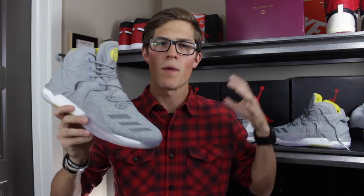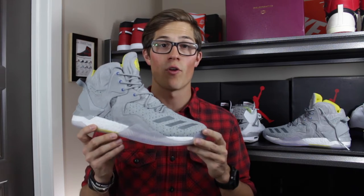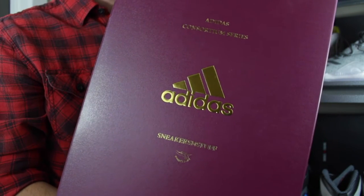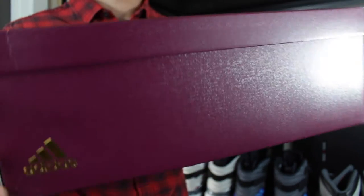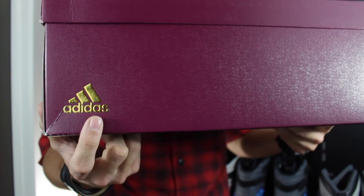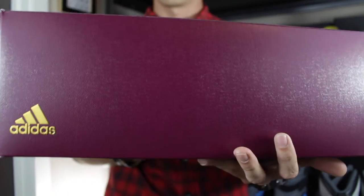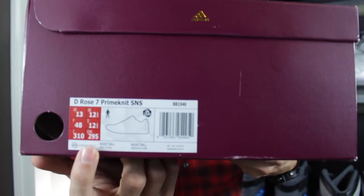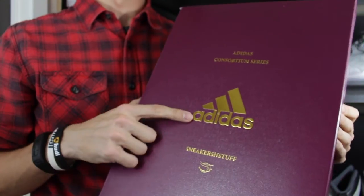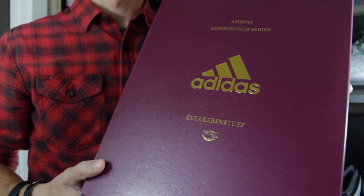It's cool that they were able to pull significance from the colors on a couple of different levels, tying in both to their own heritage as a company and to the athlete behind the shoe. Now let's dive into a close-up view and look at the colors, materials, and everything that sets this apart from an average D-Rose 7 Primeknit. Before getting into the shoe itself, the box is really well done — it's a maroon color that almost looks like a leather-bound book. All around, you've got Adidas branding in a gold color with the modern Adidas logo. On the side you've got the tag showing D-Rose 7 Primeknit S&S, size 13. On top of the box it says Adidas Consortium Series, Sneakers & Stuff, and features the Handshake, which is the Consortium logo.